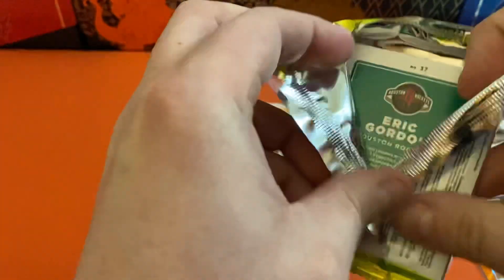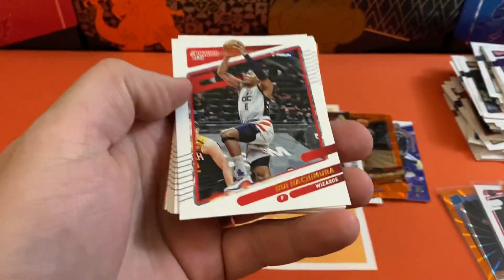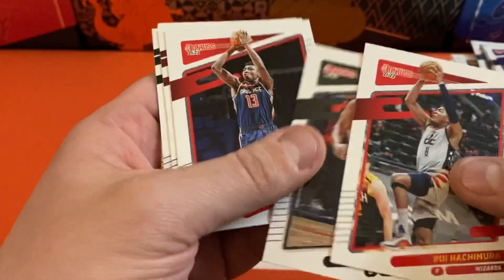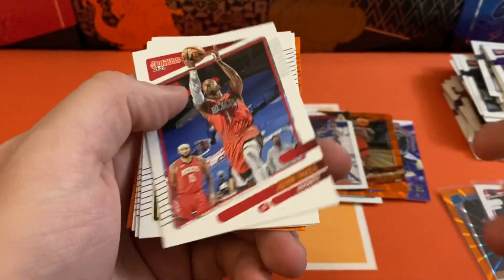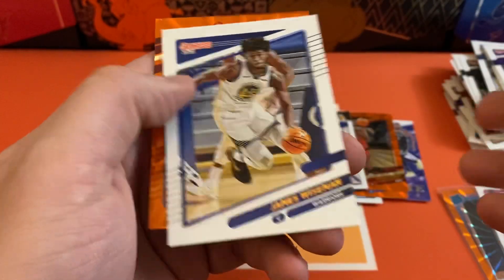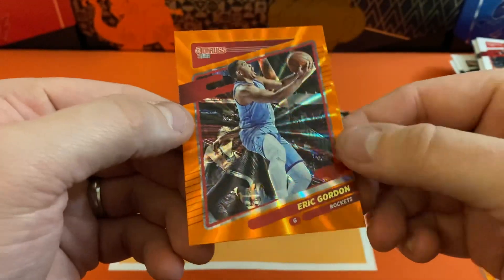All right folks, last pack. Let's hope we get something really cool out of this one. So far pretty happy with it — a lot of really good rookies and a couple cool inserts as well. Starting out with Rui Hachimura, Patty Mills, Thomas Bryant, John Wall, Khris Middleton, DeJounte Murray, James Wiseman. And our last orange is going to be Eric Gordon.